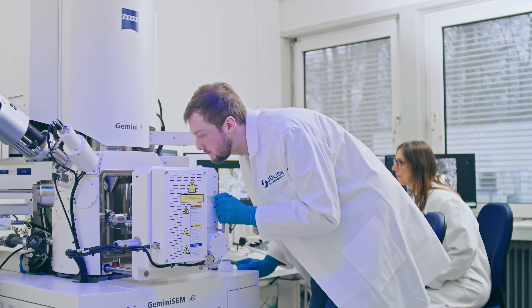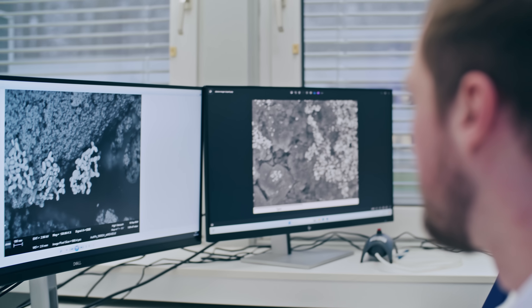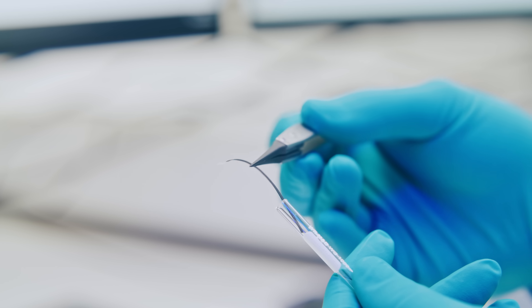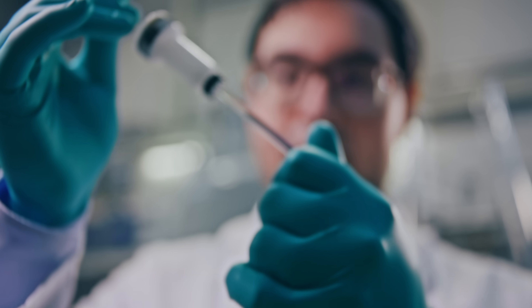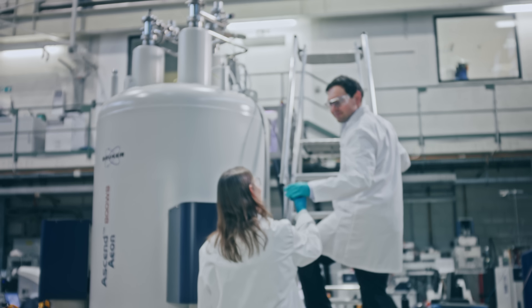With scanning electron microscopy we can further detect structural changes in our material, and then hand the material down to other techniques like spectroscopy — for example NMR spectroscopy — which gives us insights into chemical changes.